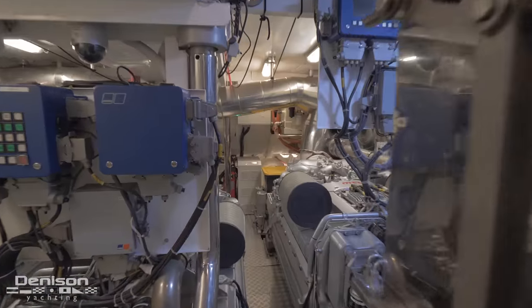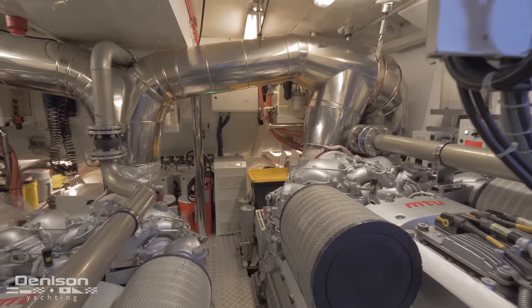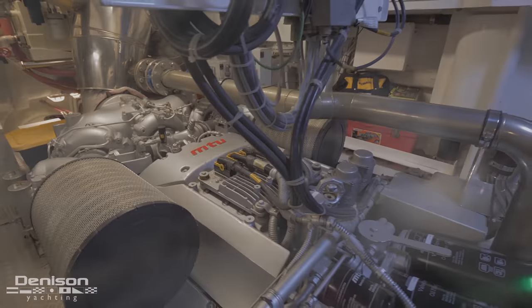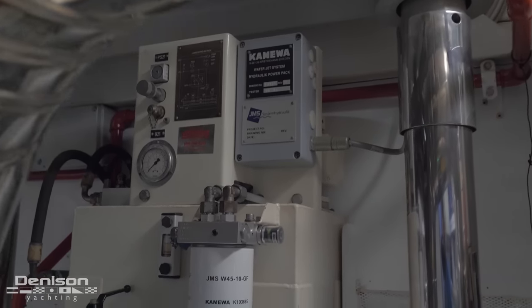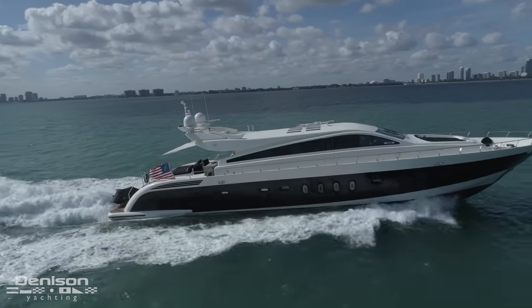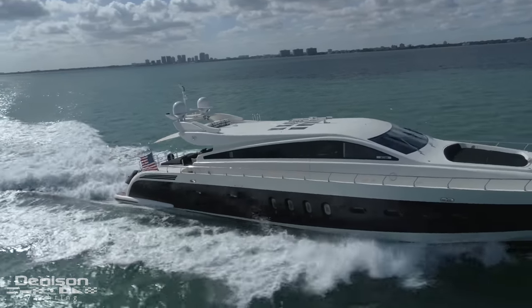Growling with ferocity in the engine room are her powerful MTU motors. There are three of these bad boys and each one cranks out 1,800 horsepower. Motor Yacht Friday currently carries 2,300 hours on her mains and they're ready to be unleashed, having just completed the 2,000-hour service.